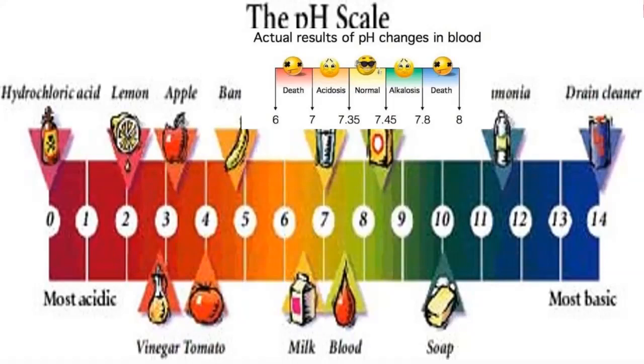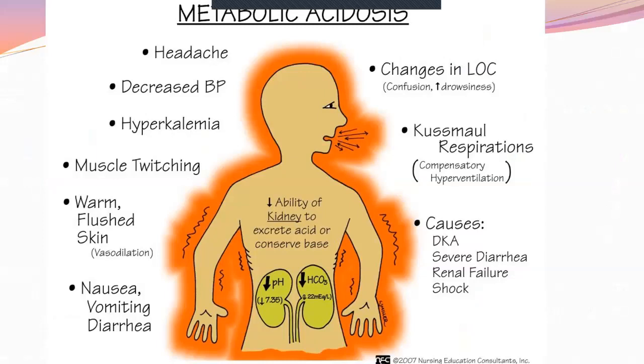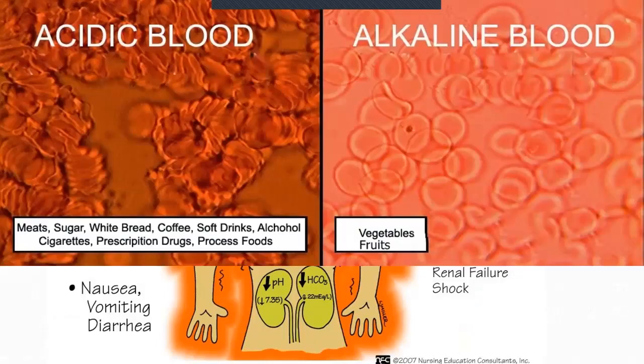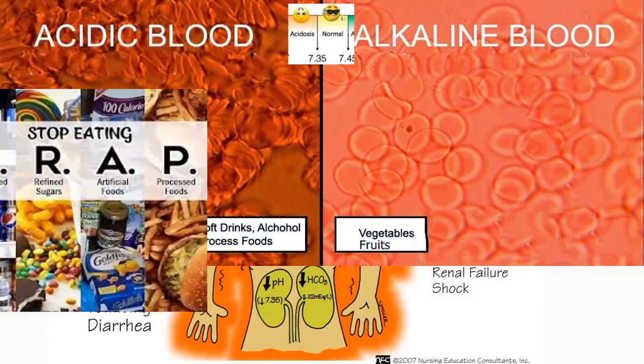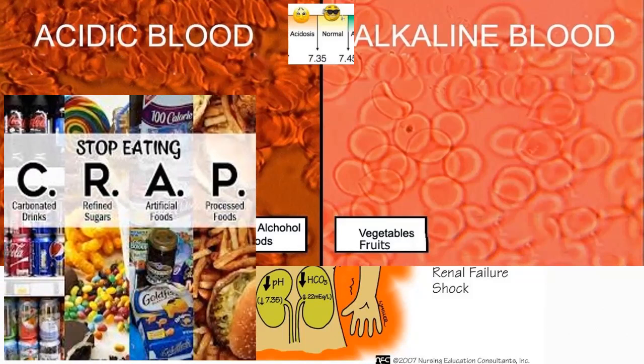If you go too far outside the normal range, you go into a coma — your brain shuts things down. It really comes down to this: your blood can be acidic or slightly alkaline, and we compare to 7.35. Most Americans are in a state of chronic acidosis because of carbonated drinks, refined sugars, artificial and processed foods, all of which decrease your pH below 7.35.